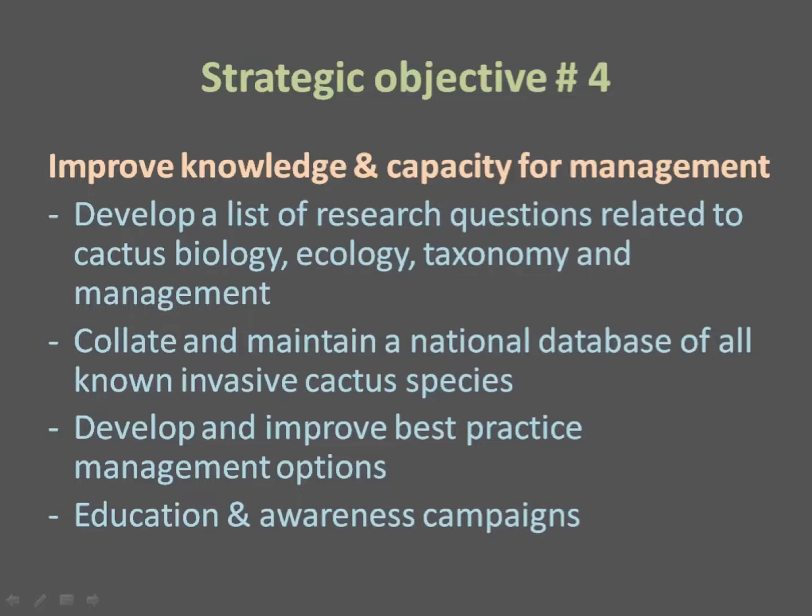The last objective is improving management capacity. We need to ensure research is prioritized to inform and improve the way we manage invasive cacti, collate and maintain the national database of invasive cactus species, continually develop and improve best practice management options, and ensure the public is made aware of cactus threats and how we are managing them through education and awareness campaigns.